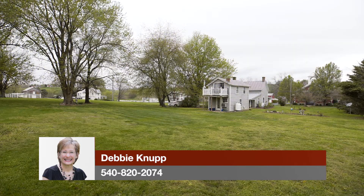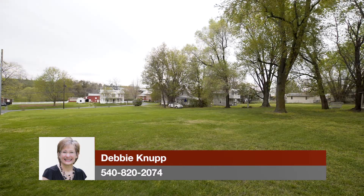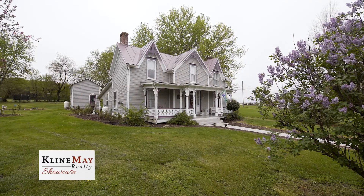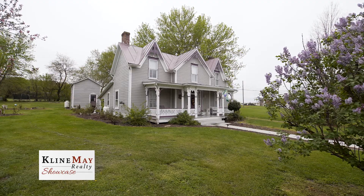There's plenty of room for a garden, a fire pit, or just room for the kids to run and play. The main home offers 1,847 finished square feet of living area and the guest home offers an additional 480 finished square feet.